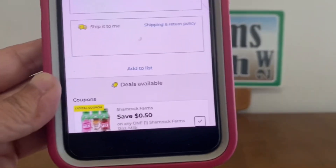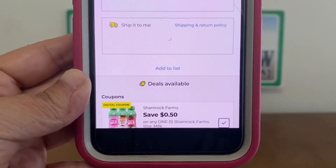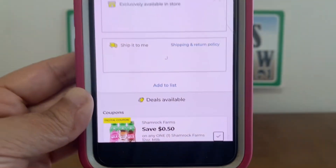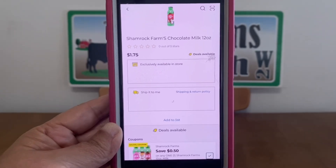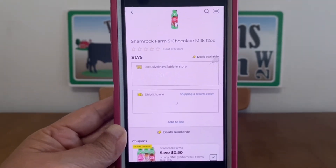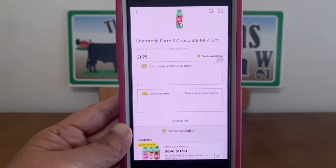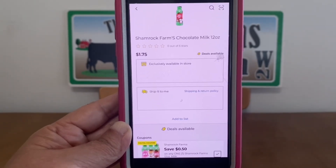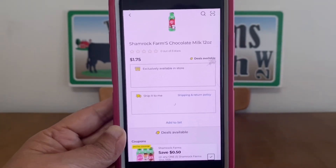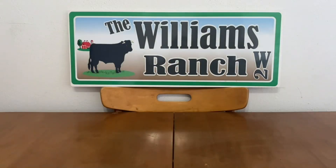We also have Shamrock Farms 50 cents off one 12-ounce milk. At $1.75 for the chocolate — and other flavors, just be sure to scan your products to make sure the digital coupon applies — once you pick one up at $1.75, this 50-cent digital coupon will apply, leaving you paying only $1.25 out of pocket.